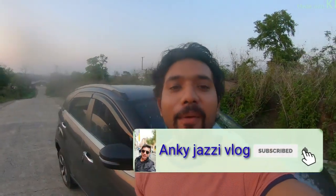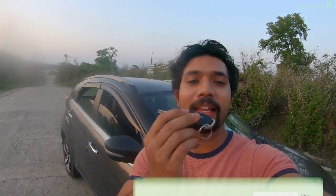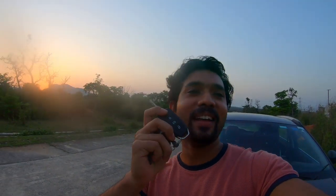So guys, today we have come here and we are going to talk about the range of the car. Many people were asking me about the range of the car — how much is the range? So guys, today we are going to test the range. We will test it very far and see how far it reaches. I've previously tried it at about 5-6 meters, but today I will try it much farther.